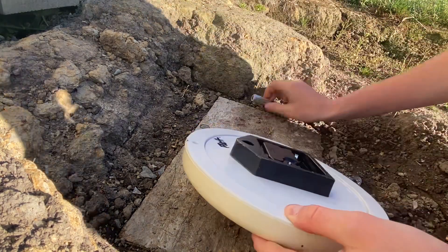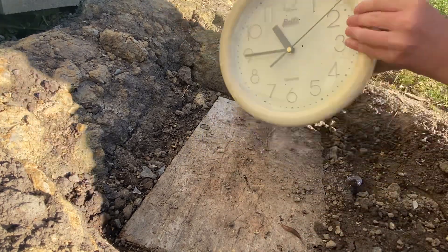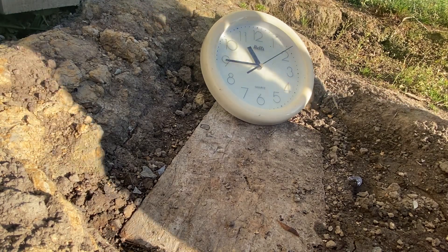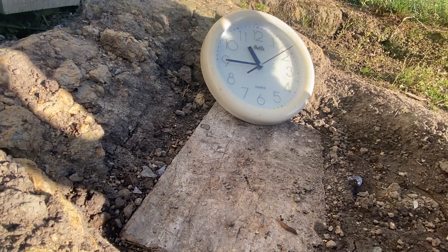Whoa, the battery flew out! The battery flew out, the battery's flying out. And the last clock video with the identical clock got more views than I thought.